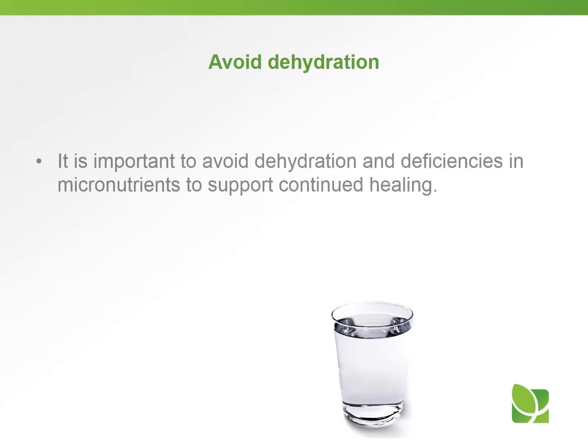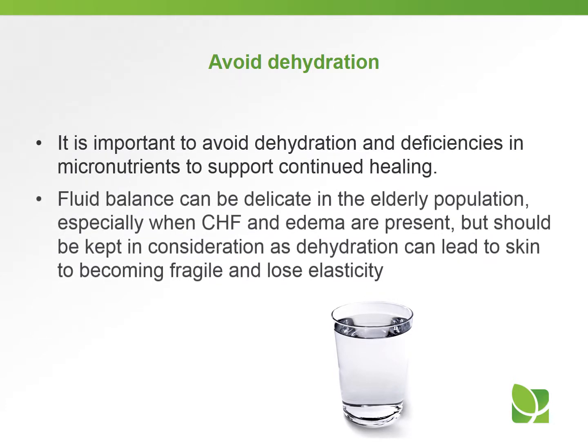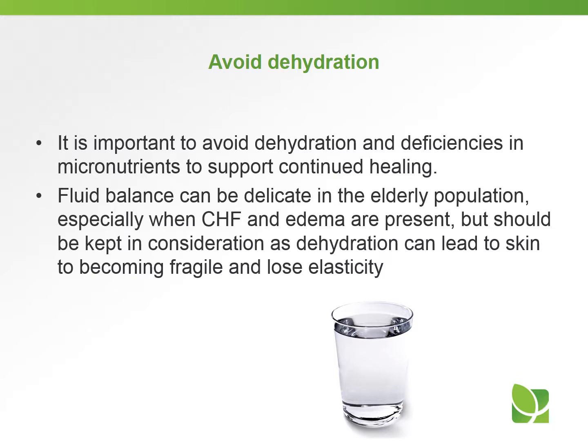It's important to avoid dehydration and deficiencies in any micronutrients to support the continued healing of the pressure ulcer. Fluid balance is very important and can be delicate in the elderly population, especially if they have CHF — congestive heart failure — and edema. Dehydration can lead to skin becoming fragile and losing elasticity.